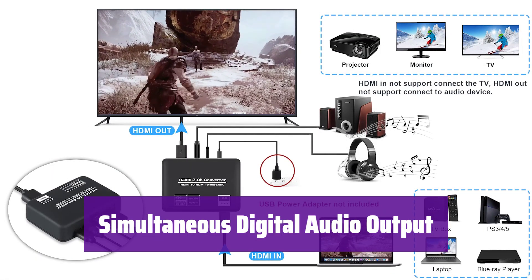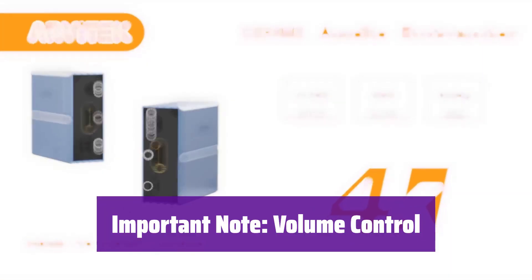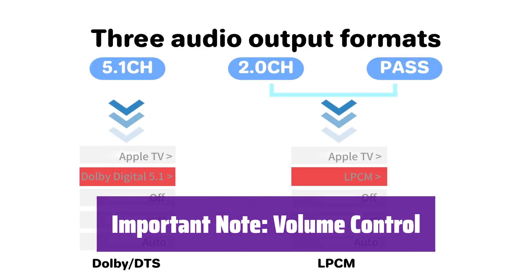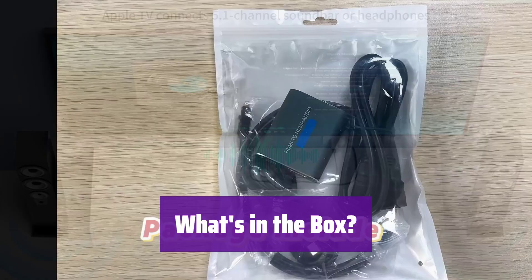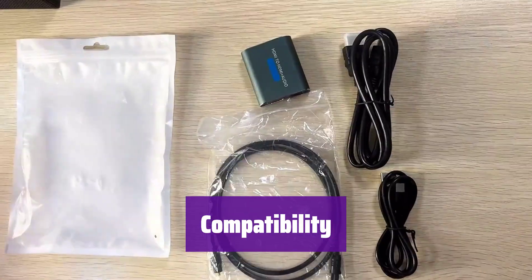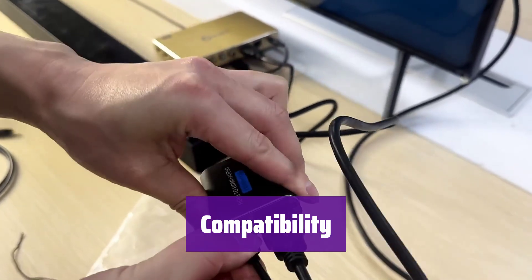It outputs audio simultaneously through both optical and coaxial connections, providing flexibility in how you connect your audio devices. Remember, you'll need to adjust the volume using your audio device's controls — it doesn't support volume control via your TV remote. Make sure your TV's HDMI ARC port is enabled. The package includes the DA41 audio extractor, a user manual, and a USB power cable, plus a 1-year warranty. Please note it does not support Dolby AC3 or Dolby Digital Plus — check with the manufacturer for compatibility questions before purchasing.